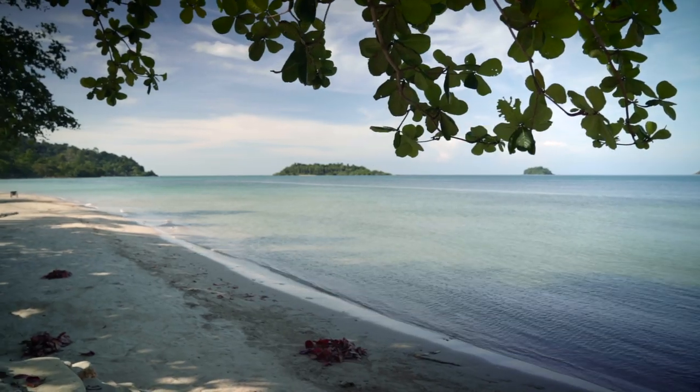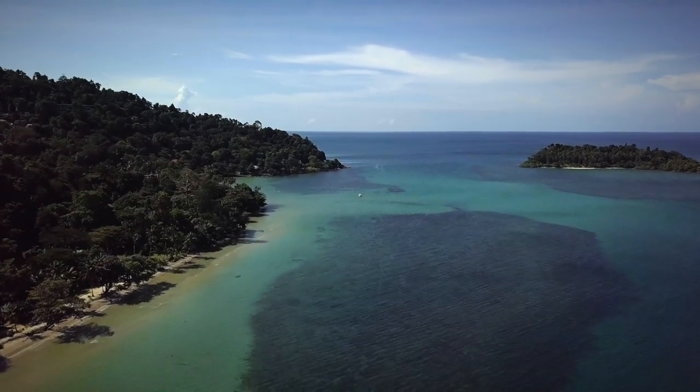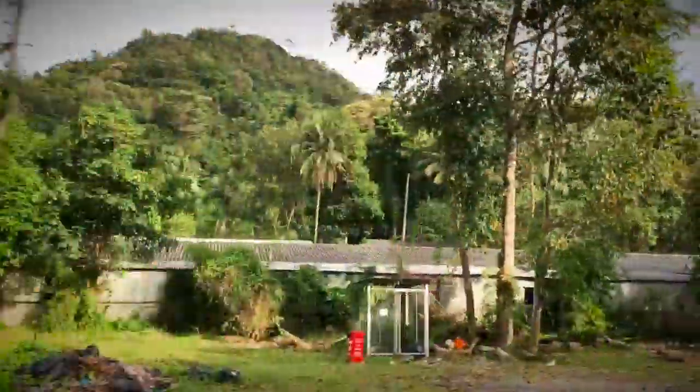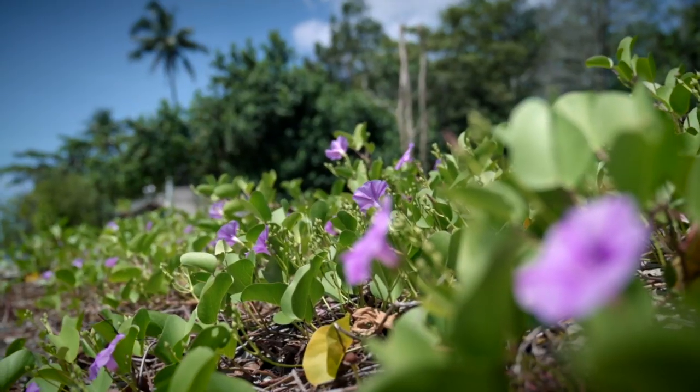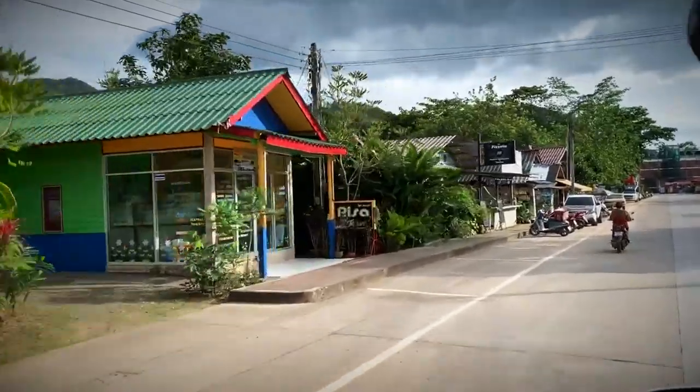Located near the border of Cambodia in the east part of the Gulf of Thailand is Koh Chang, Thailand's second largest island. Koh Chang, also known as Elephant Island, is home to many gorgeous beaches and it's on the quieter side of the tourism spectrum.